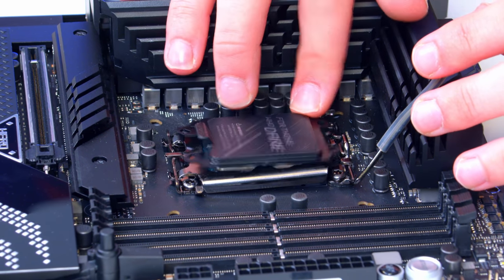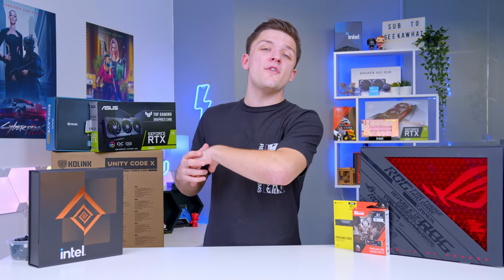We'll be covering the build process from start right through to finish, so let's dive into it.